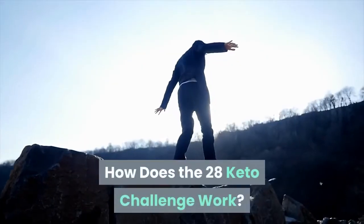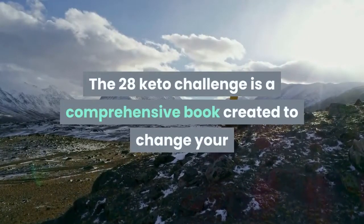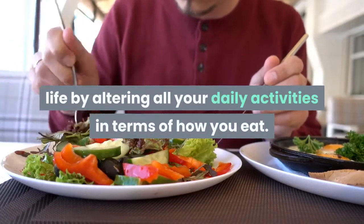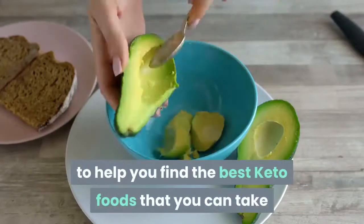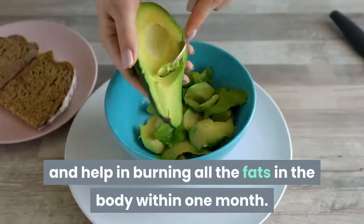How does the 28 Day Keto Challenge work? It is a comprehensive book created to change your life by altering your daily activities in terms of how you eat. The greatest goal of this program is to help you find the best keto foods and help in burning all the fats in the body within one month.